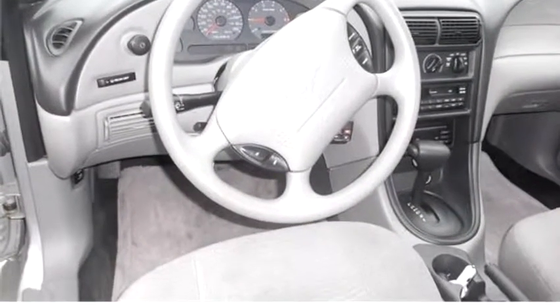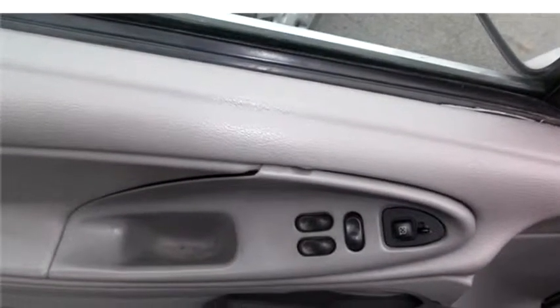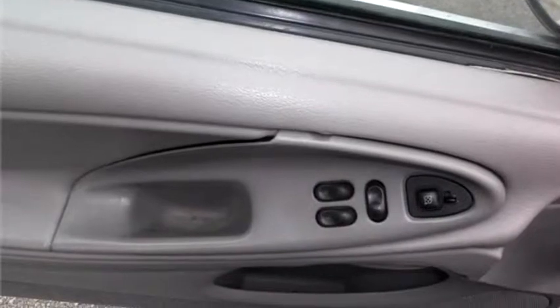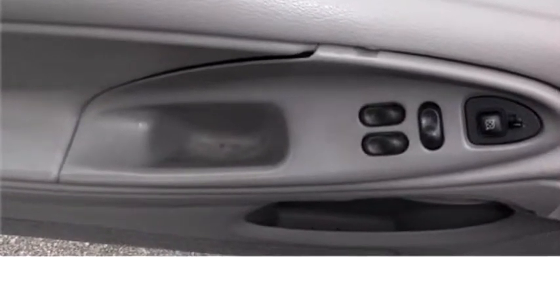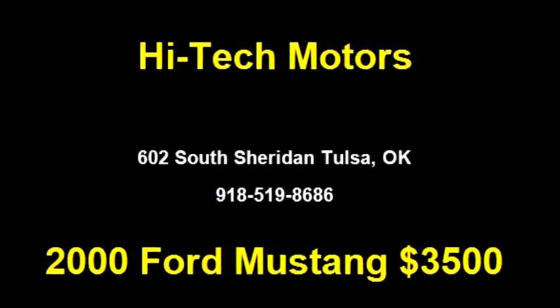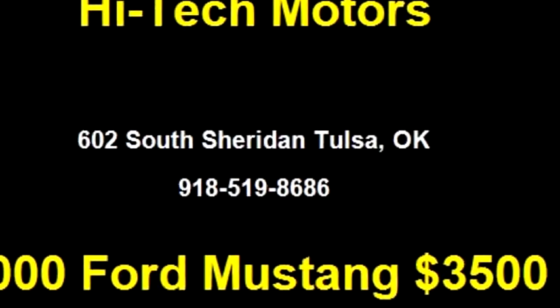It has options like AM/FM radio, power locks, power steering, and air conditioning. Please come visit us at 6002 South Sheridan, Tulsa, or give us a call at area code 918-519-8686.